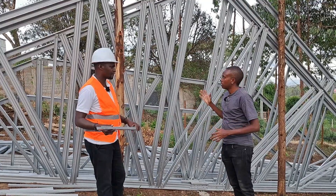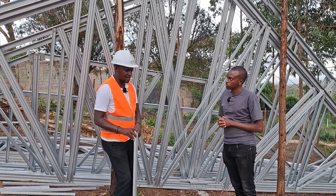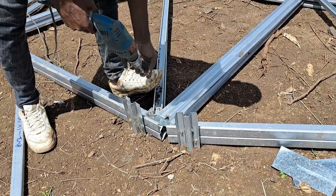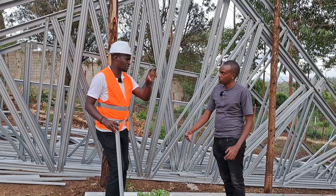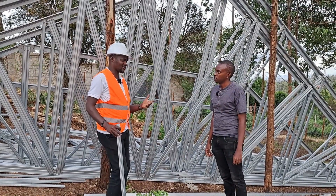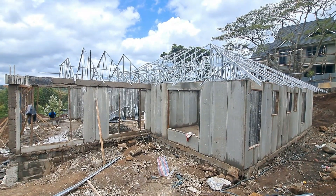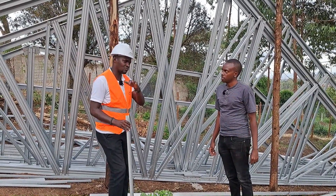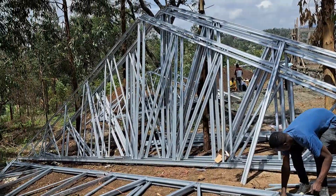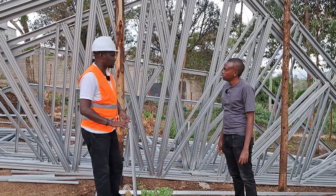Would you say installing LGS trusses is faster than timber trusses? Yes. Because you are not cutting anything — you only need a drill and screws to combine those parts and form the truss. We've been doing this for three days now with just three technicians, and you can see the amount of work done from several trusses already assembled. So it's very easy to install and put the trusses together.